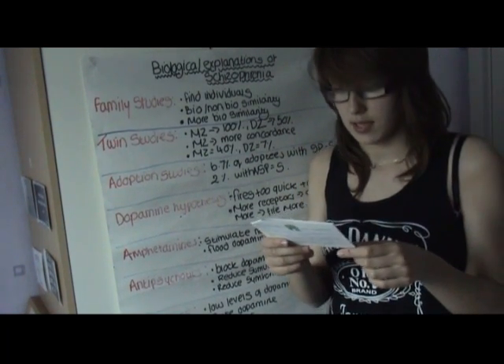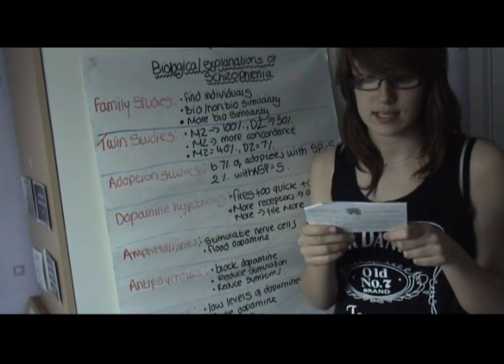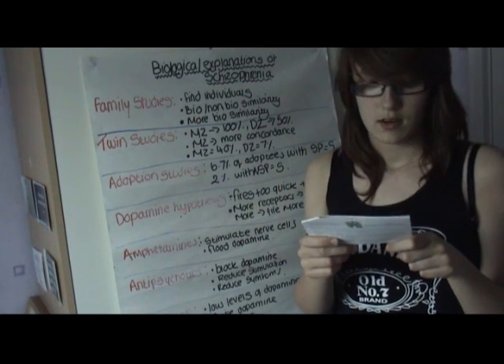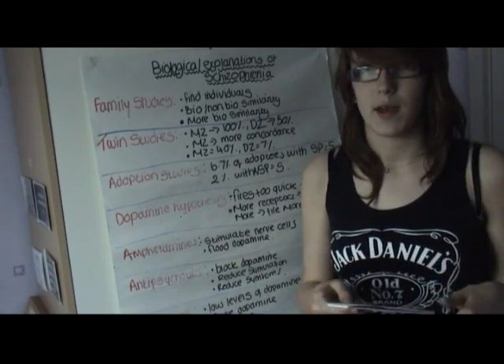The next type of study is adoption studies. In this, 6.7% of adoptees with a biological schizophrenic parent were found to also be schizophrenic, compared to only 2% of adoptees who had non-schizophrenic parents.